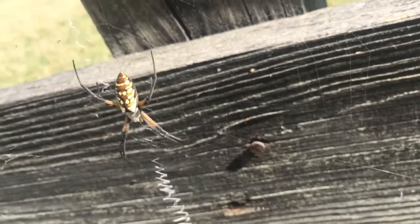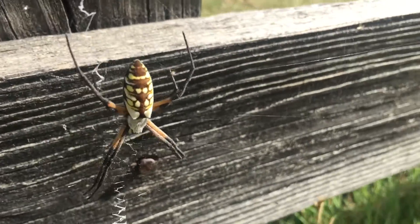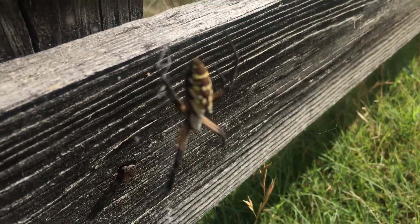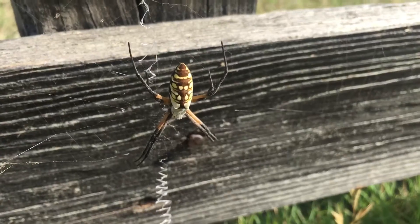They don't hurt anybody. They just catch grasshoppers and they're pretty iconic as far as the look of them — people paint pictures of them, beyond paintings and things like that. And they're a southern spider.